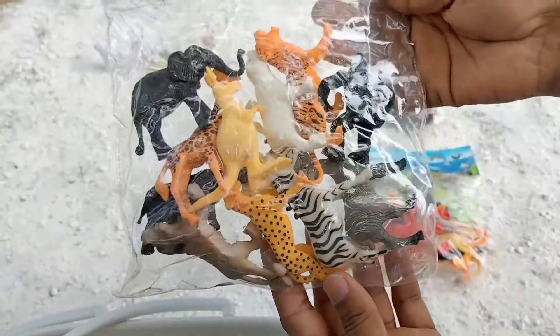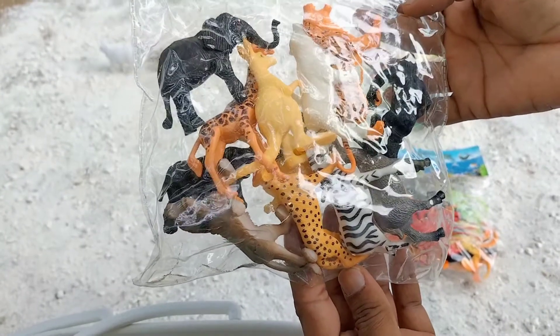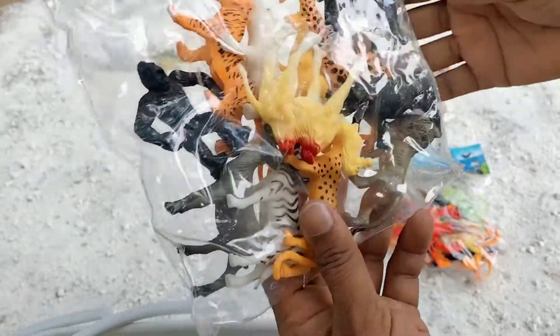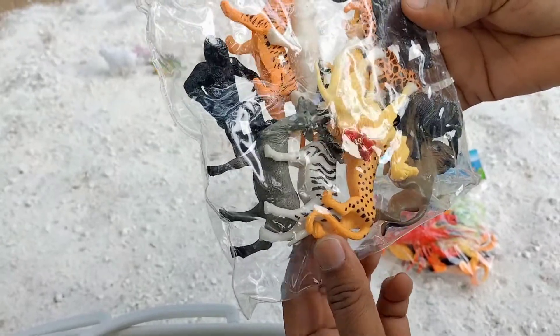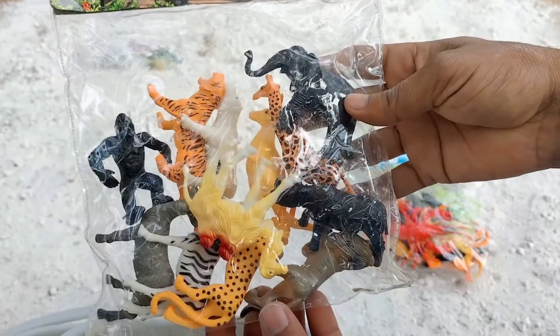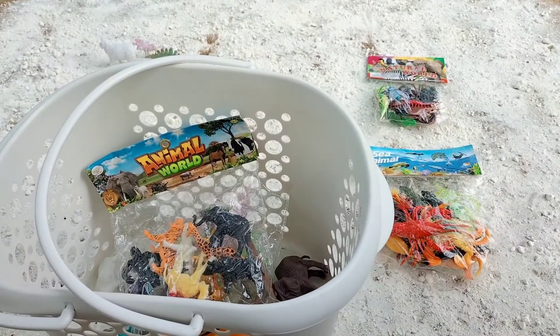Wow, here you can see multiple animals — elephant, giraffe, kangaroos, zebras, camel, cheetah, deer, zebra — multiple! You can see a lot here, put it all in the twice basket, guys.